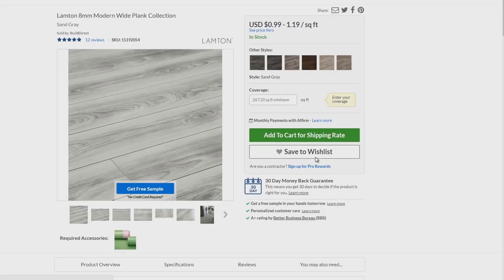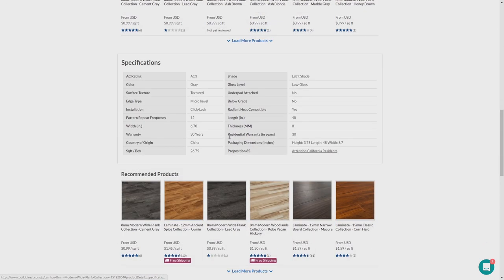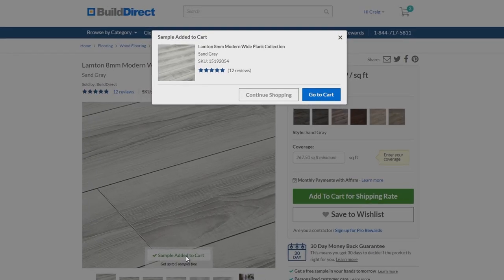Click on individual products to find out about their manufacture, performance, and technical specs. If you like what you see, simply click 'Get Free Sample' and we'll deliver a product sample to your home, office, or job site the next day.